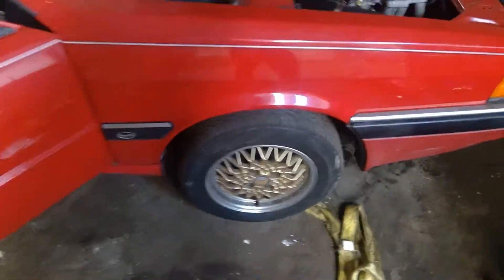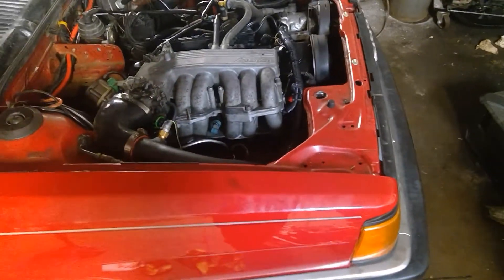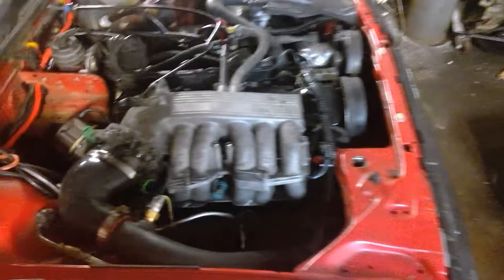Ladies and gentlemen, after years and years of collecting parts, saving money, and researching, the Audi is officially EFI and Turbo.